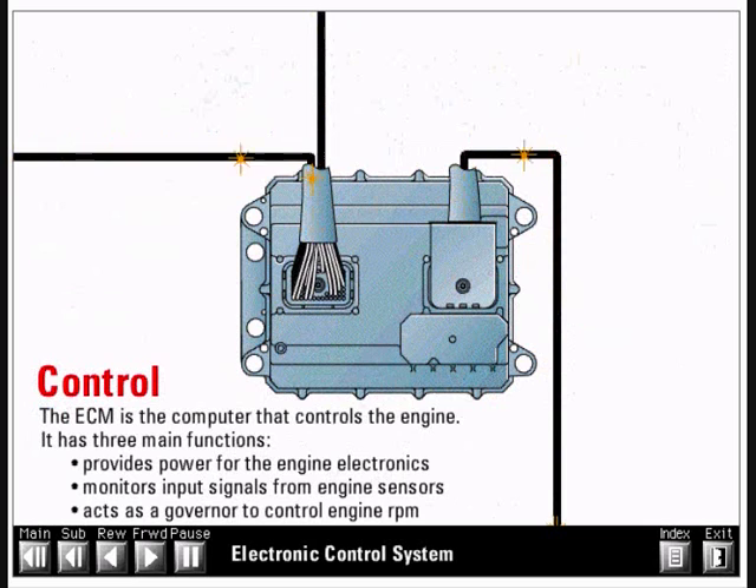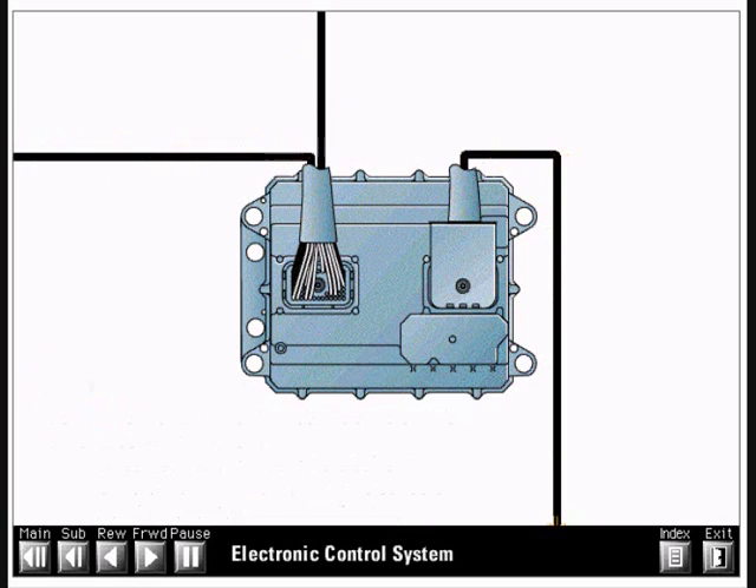The ECM is the computer that controls the engine. It has three main functions: it provides power for the engine electronics, it monitors input signals from engine sensors, and it acts as a governor to control engine RPM. It also stores engine operating information such as faults, events, and cumulative operating hours.